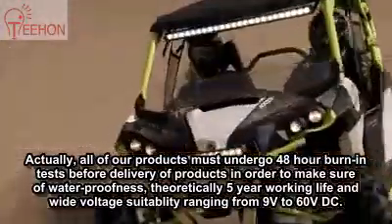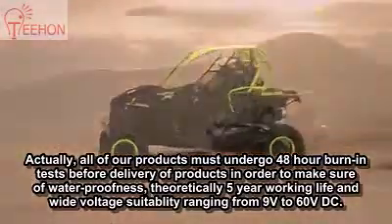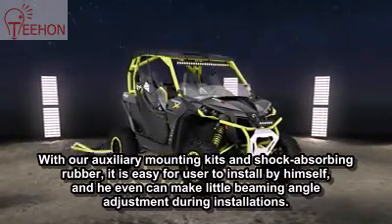Choose from the naturally aspirated Maverick XDS or the turbocharged Maverick XDS, available with two seats or four. Then take advantage of Can-Am's full line of factory accessories to customize your ideal machine.